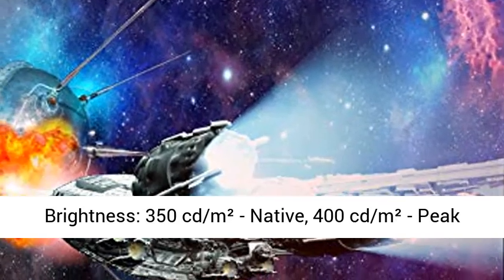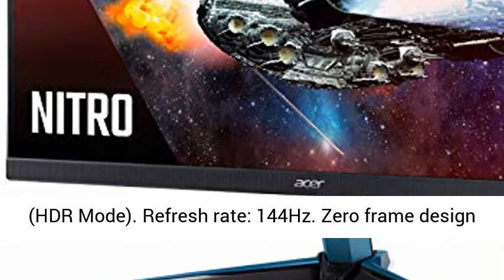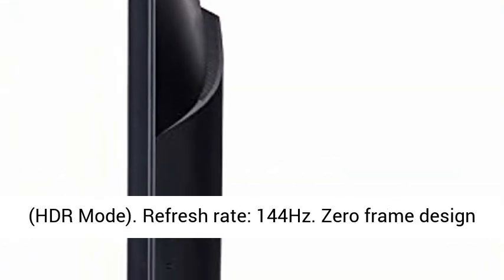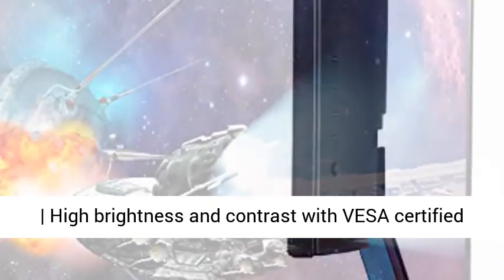Response time: 1 millisecond VRB. Brightness: 350 candelas per square meter native, 400 candelas per square meter peak in HDR mode. Refresh rate: 144 hertz.